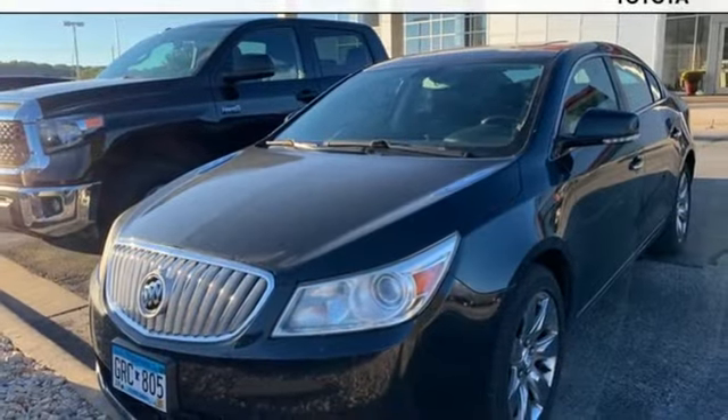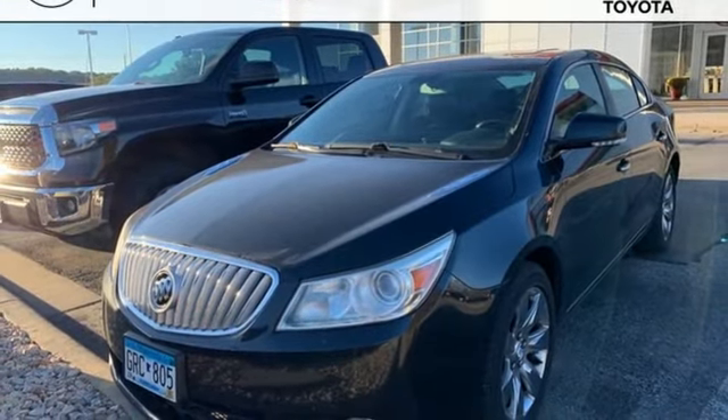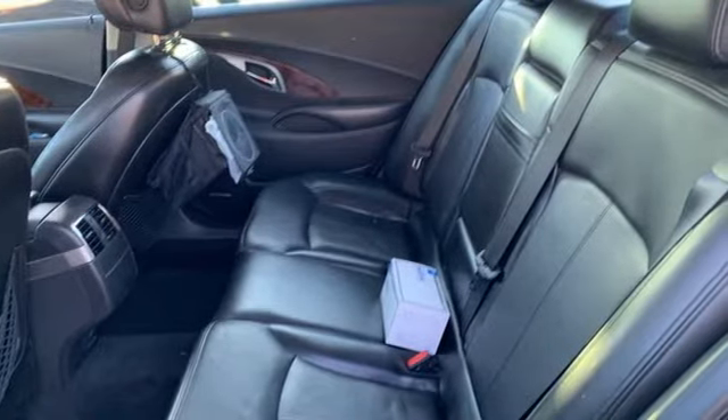Dual zone climate control, ecotech engine, aluminum wheels, four-wheel drive, and automatic transmission.